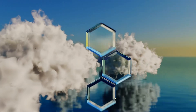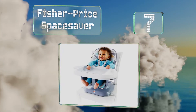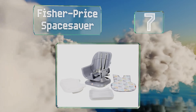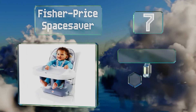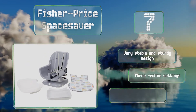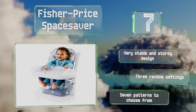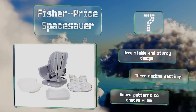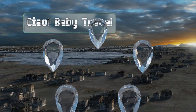At number seven, the Fisher-Price Space Saver offers all the features you'd expect in a full-size model but in a more compact form. Its deep tray keeps a child's messes contained and stores on the back when not in use, and it's got a removable insert that makes for easy cleanup. It's a very stable and sturdy design with three recline settings and seven pattern options to choose from.